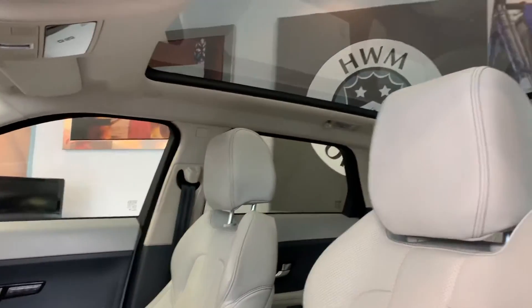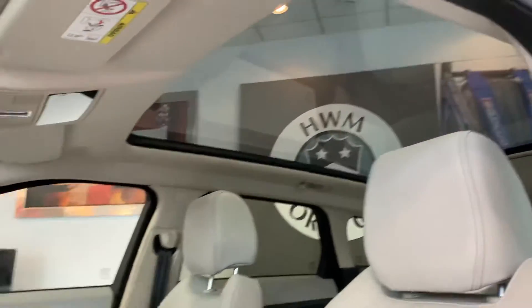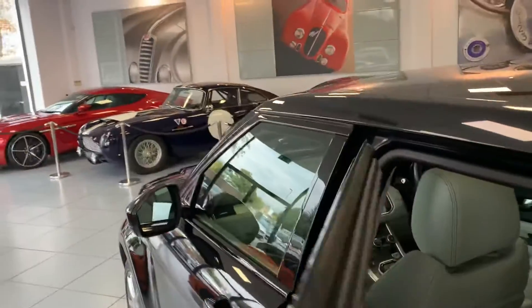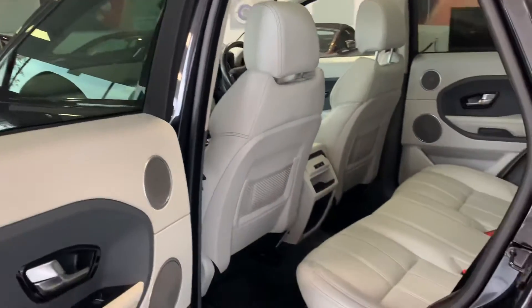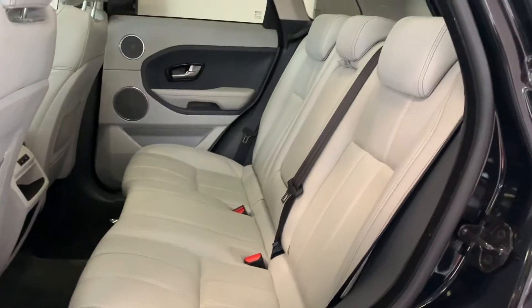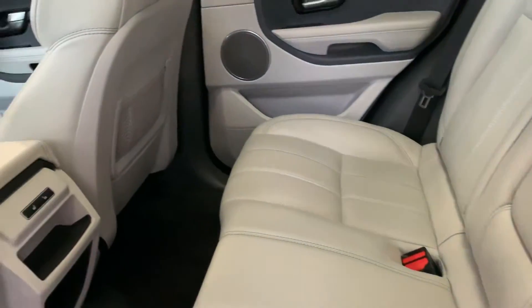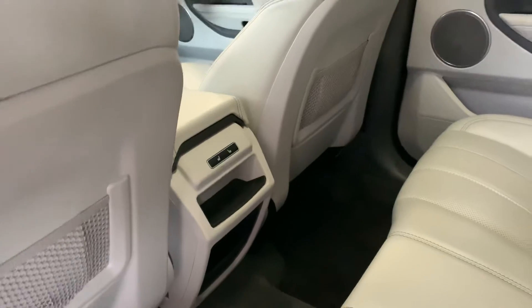This one does also have heated and vented seats on the front. You can see that nice big glass roof from the inside as well. Going into the rear of the car, the rear seats are in lovely condition — no signs of any child seats anywhere on the rear. We do also have heated rear seats for the two outer seats.